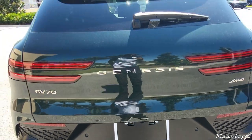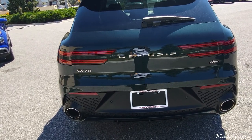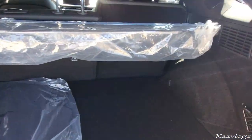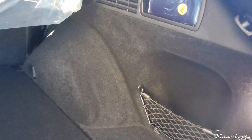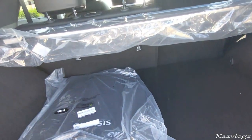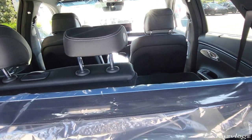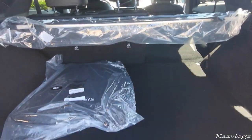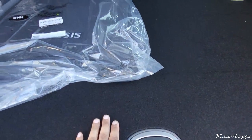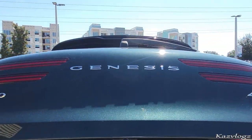Let's go ahead and check out the cargo space. It shows an impressive amount of cargo space for day-to-day items and luggage. At the back you have nice pocket space on the sides, a back light, and a 12-watt power outlet. This space can be further extended by folding the second-row passenger seats — as simple as pulling the lever. Underneath you'll find the spare tire and spare parts. Let's go ahead and close this with the push of a button.